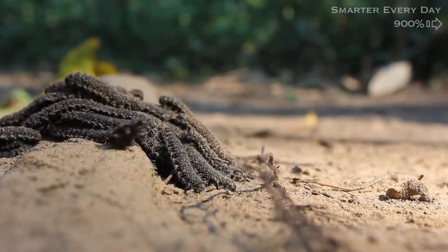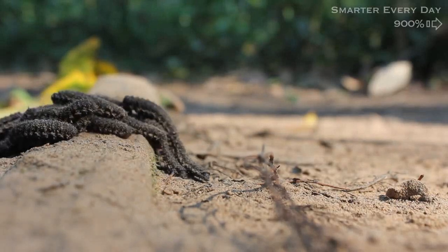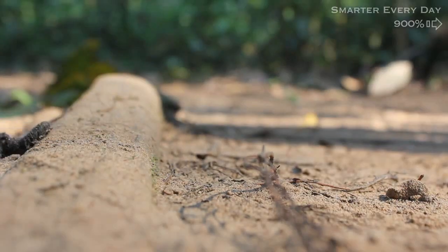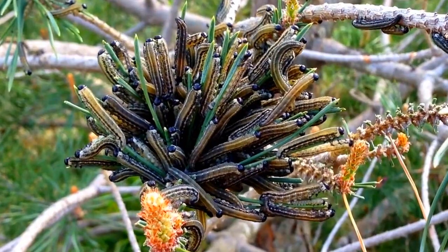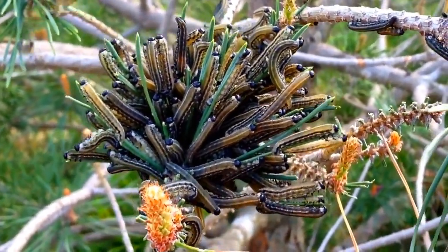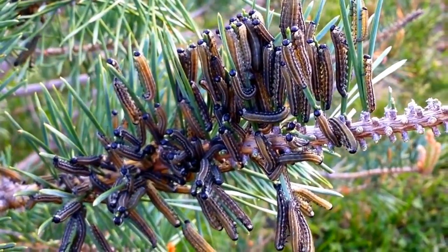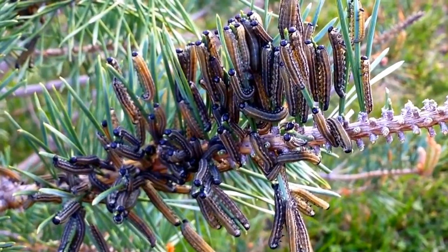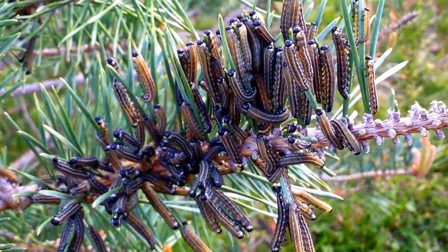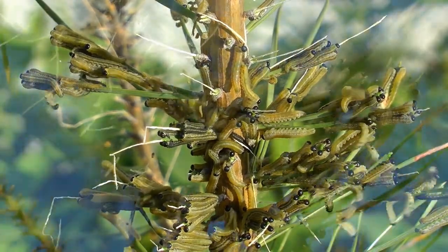Chances of successful pupation increase because of these factors. A much more dramatic benefit to group living is this unique defense mechanism wielded by sawfly larvae. Simply put, the larvae flick their heads in sync with one another. This signals others of predators while feeding, and is done in order to intimidate potential predators and parasitoids.